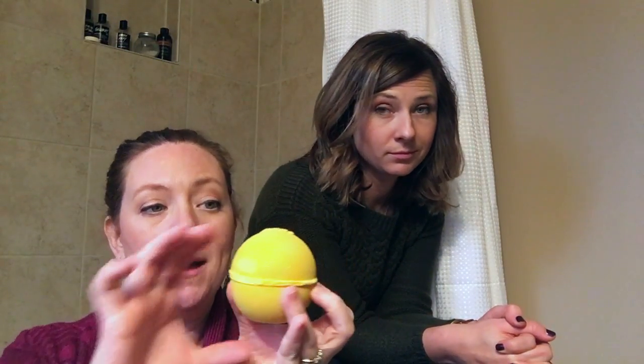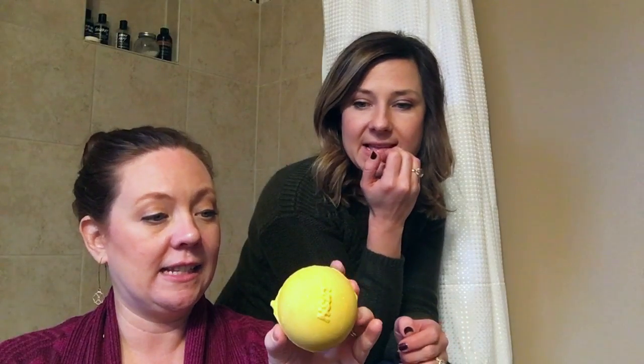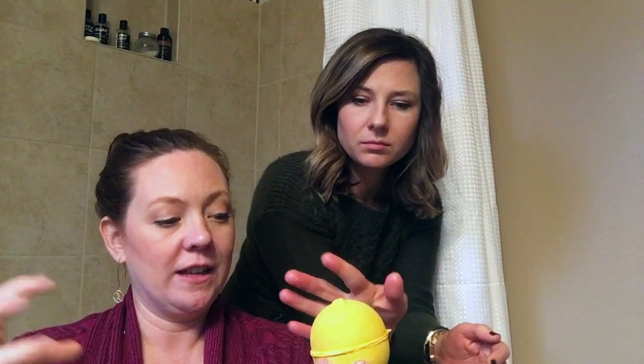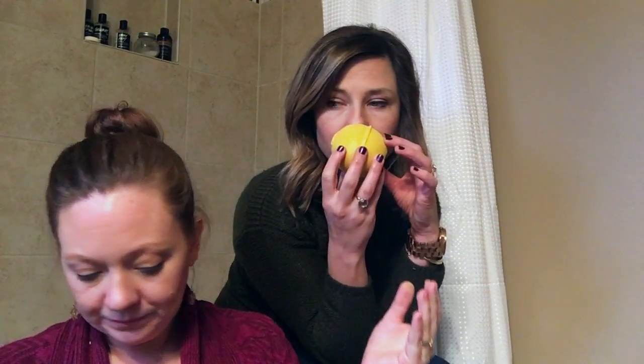I only got one bath bomb and it's the Golden Slumbers bath bomb. I feel like this is pretty large - it's definitely solid yellow and I can see it has glitter all over it. It's not the type of glitter that comes off on your finger right away, but I feel like it's throughout the bath bomb. It just smells like a really good cocktail.